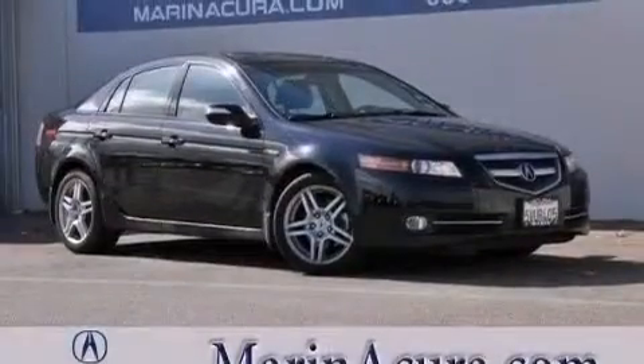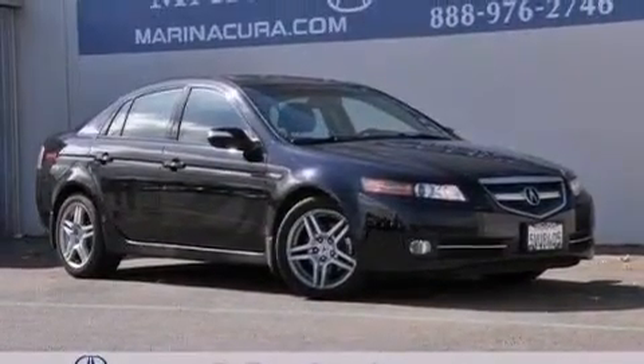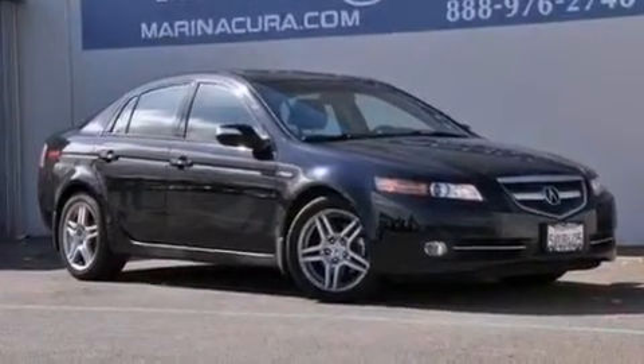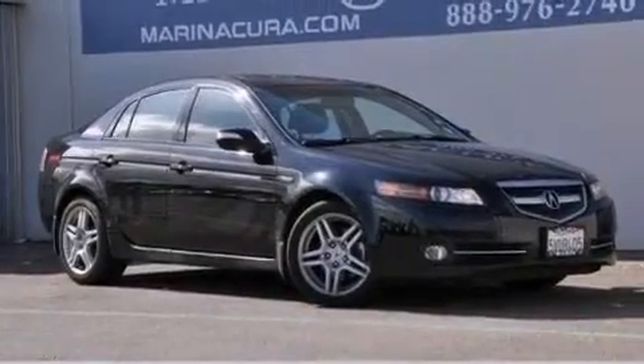The following features are also included: dual power seats, air conditioning with automatic climate control, cruise control, the Acura Link satellite communication system, and leather seats.